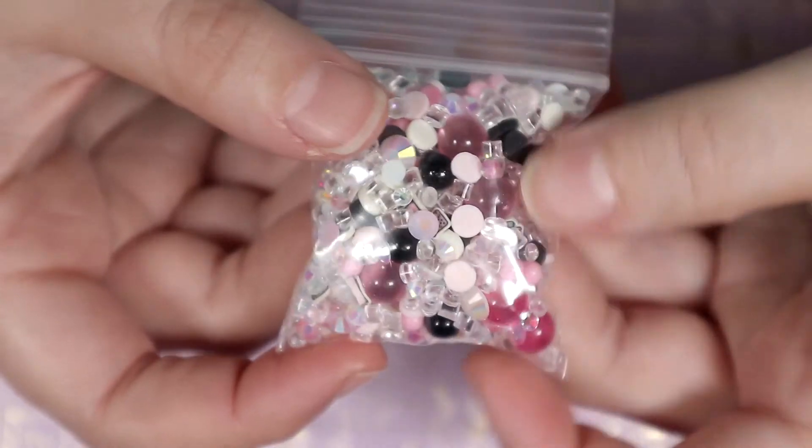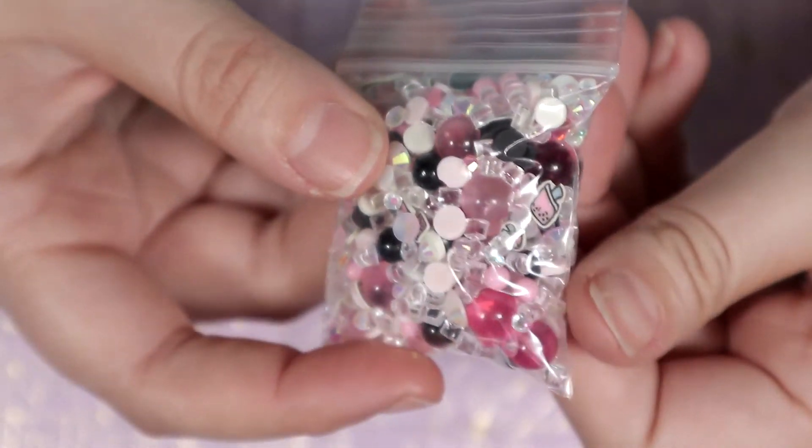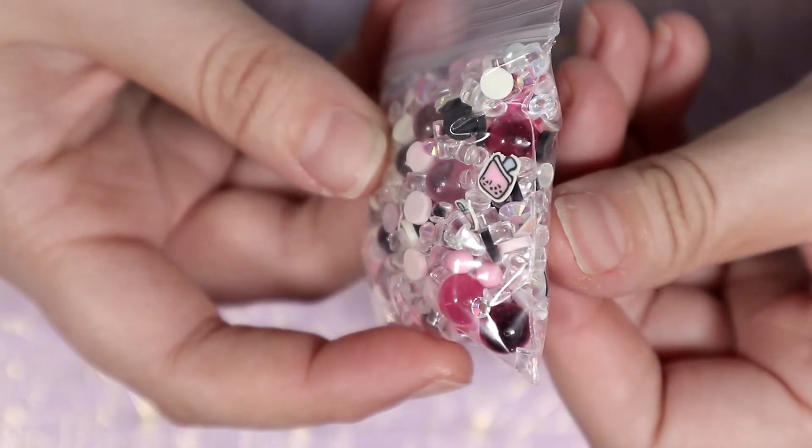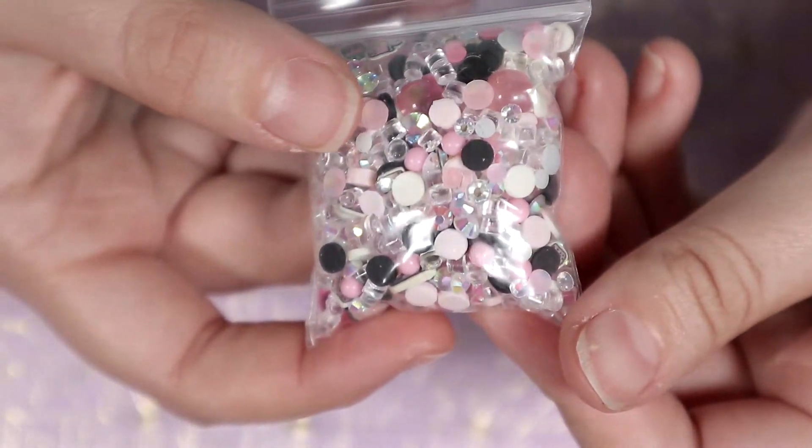The next mixture I got was this strawberry boba mix. It has some pink, black, and clear beads and some little strawberry boba drink cane pieces. I don't know what I want to make with this but I had to get it.